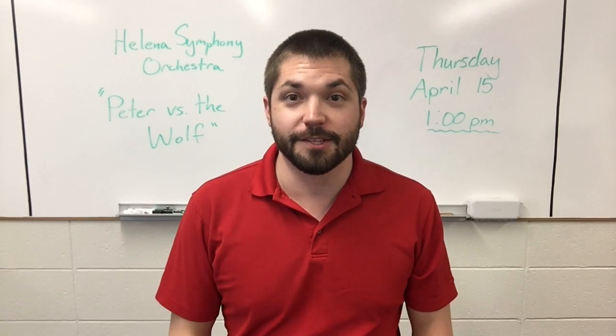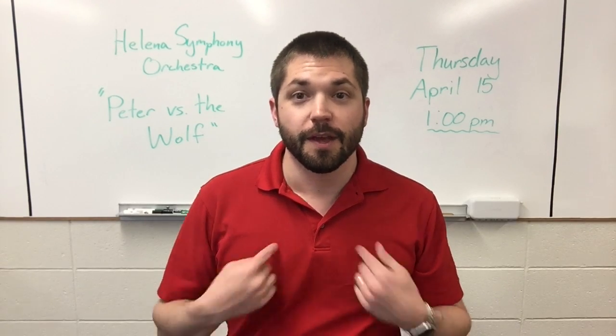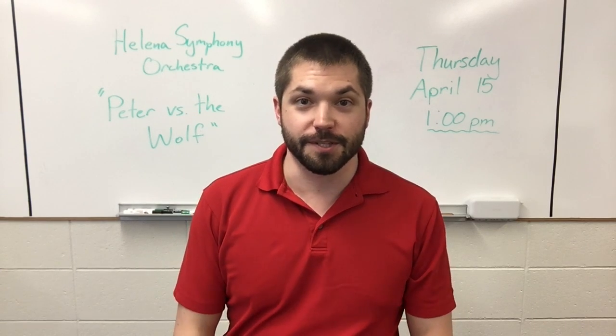Hello, musicians, and welcome back to an online music lesson here with Mr. Yava at 4 Georgian School.